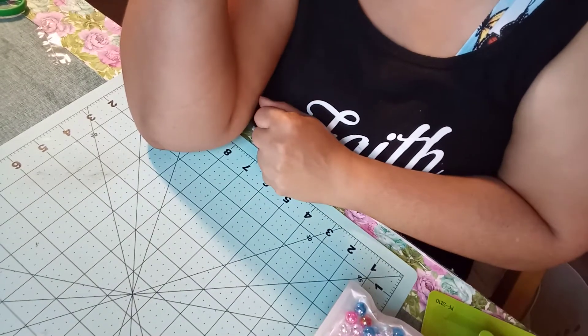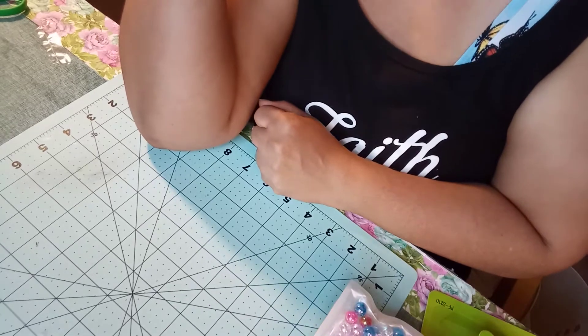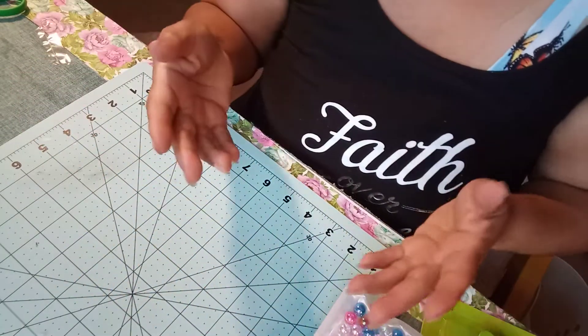Hi, welcome back, this is Margarita. I have a small Dollar Zone haul for you guys. I mentioned it yesterday. It wasn't much, it's small, but anyways, let's get into it.